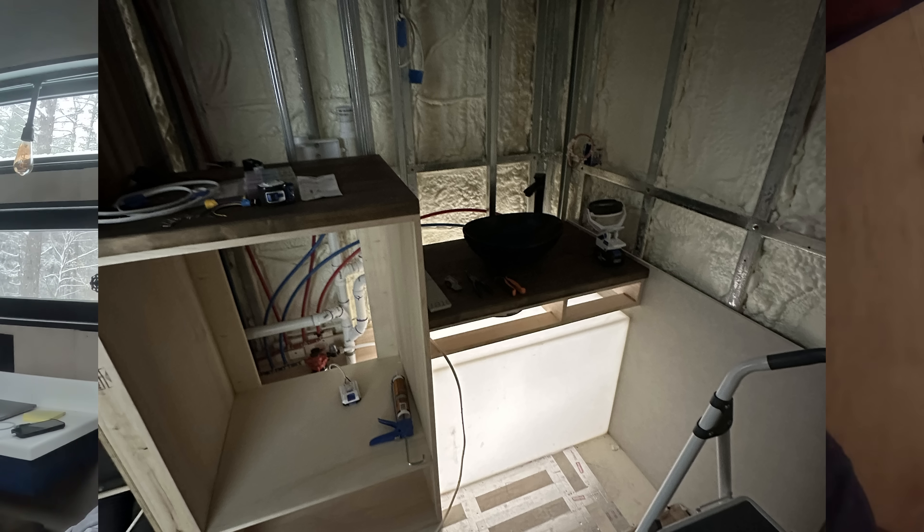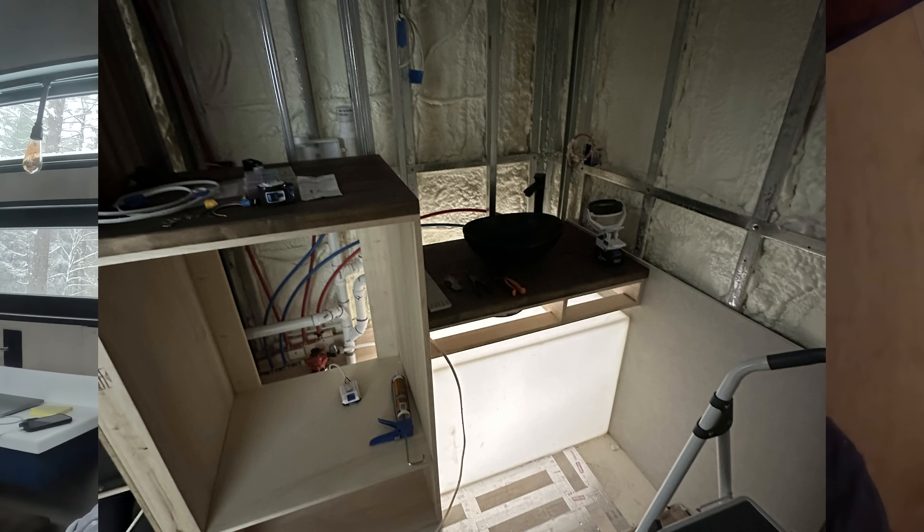Next thing to think about is water. I have a 100-gallon fresh water tank inside so it stays heated and won't freeze. I have no gray tanks on the outside — my drain goes straight out to a dry well, and I use all biodegradable soaps. I have no black water tank because I use a Laveo dry flush as my toilet.